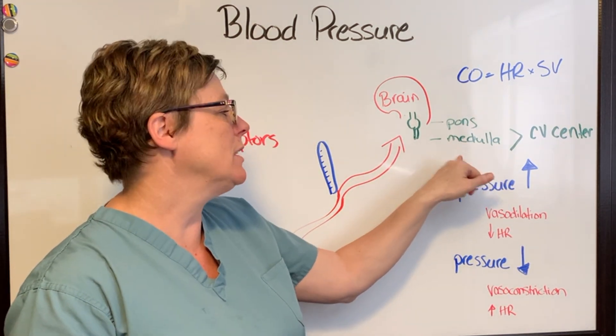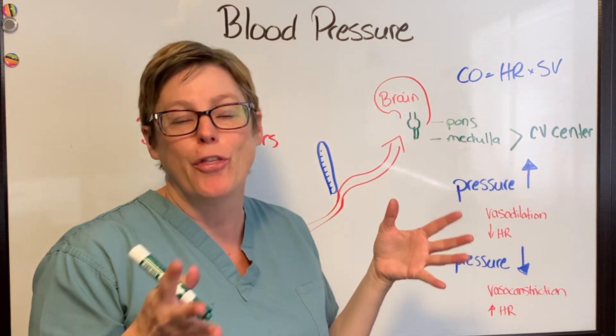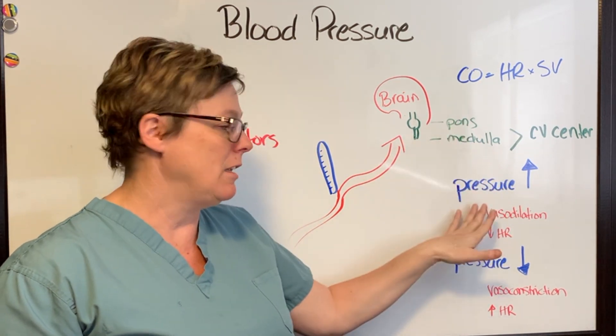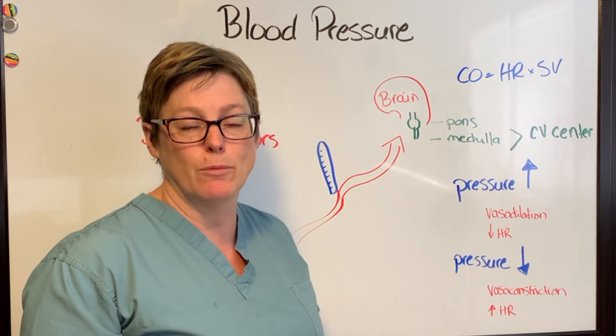There is a very particular part of the brain that monitors the baroreceptor signal, and that's called the medulla. The medulla sits just underneath the pons, and it houses what's called the cardiovascular center — the part responsible for changes in the vascular system to address differences in pressure.